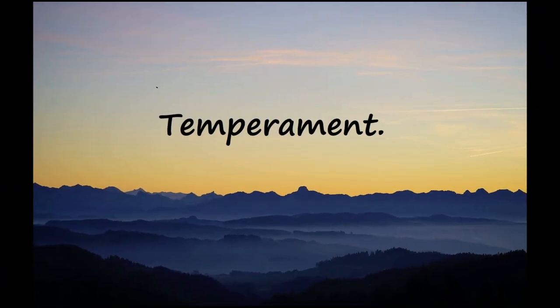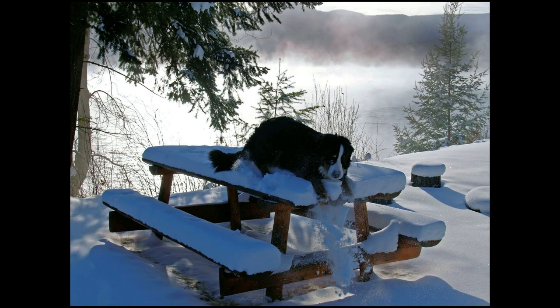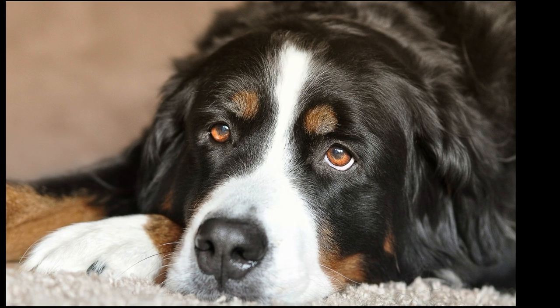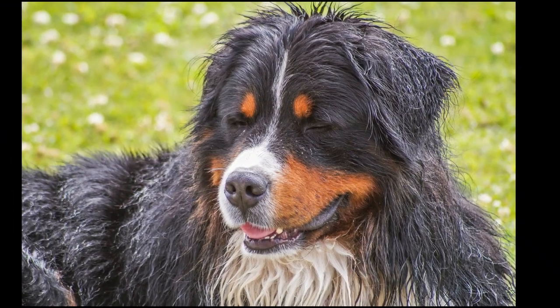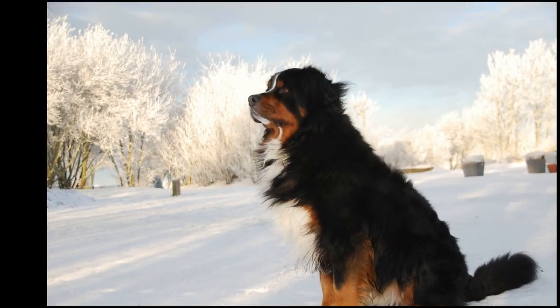The Bernese Mountain Dog is renowned as a self-confident, alert, and good-natured dog according to the breed standard. Never sharp or shy, the Bernese Mountain Dog's sweet and gentle nature makes them the perfect companion dog for any family. Due to their friendly and people-oriented natures, the Bernese Mountain Dog is prone to suffering from separation anxiety. They don't like being left alone for too long and can get lonely and frustrated.